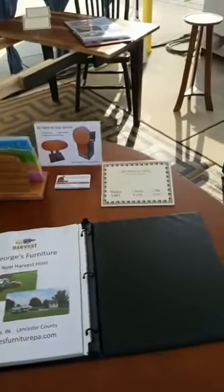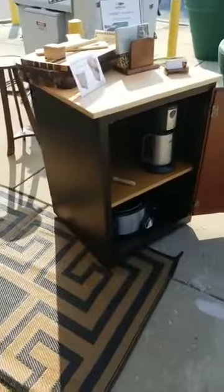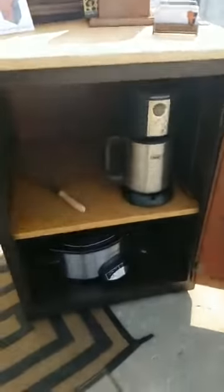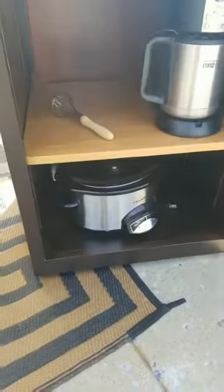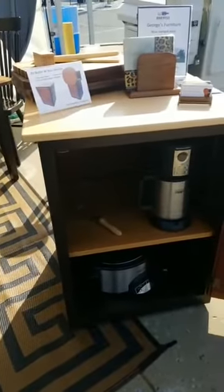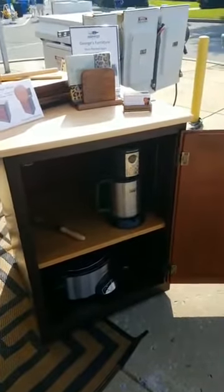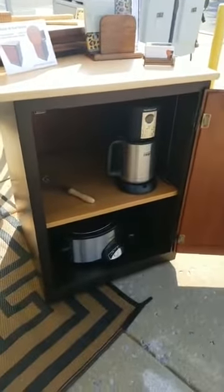We've also created a solution for those times when there's not enough space in an RV for larger items such as a coffee maker or a crockpot. So we designed this piece — we call it the butler. It's movable, it's on wheels, and it can be designed to whatever size fits your RV. It actually gives you extra counter space and storage space for those large pieces.